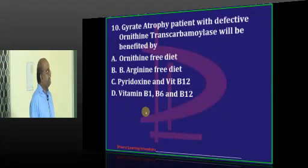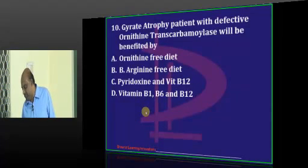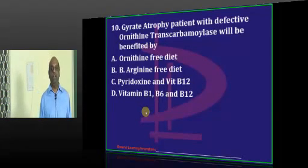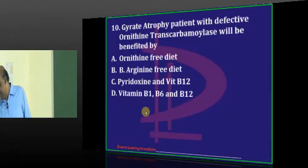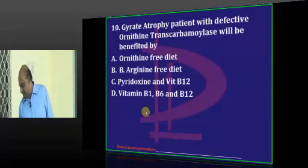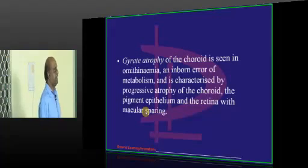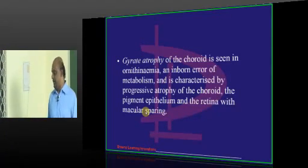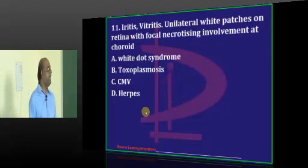Question number ten: gyrate atrophy with defective ornithine transcarbamylase - what kind of dietary modification do you want to plan? Aditi and Guntur say arginine-free diet. Nampali says pyridoxin/vitamin B12. Gyrate atrophy is seen in ornithinemia, associated with progressive degeneration of the choroid, pigment epithelium, and retina with sparing of the macula. So it would be an ornithine-free diet.